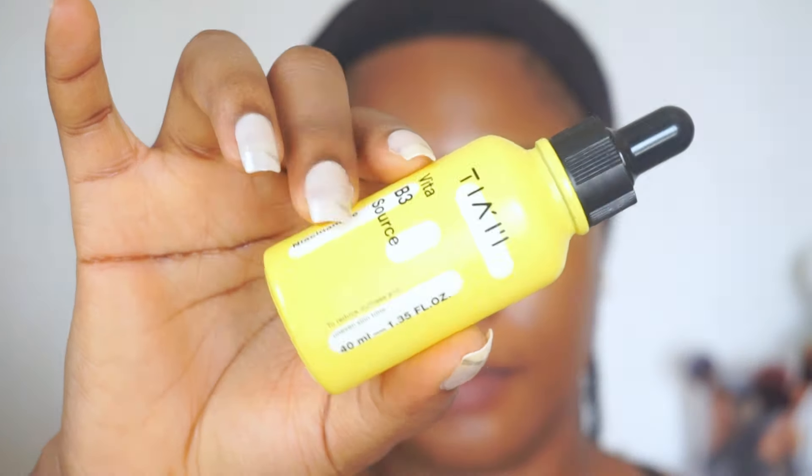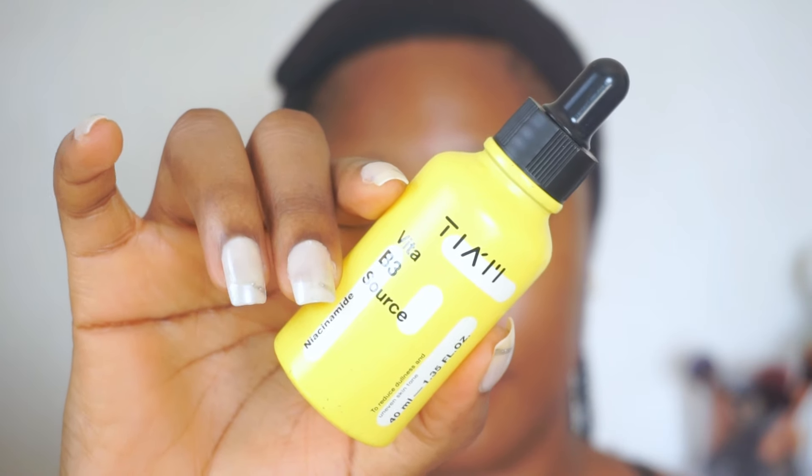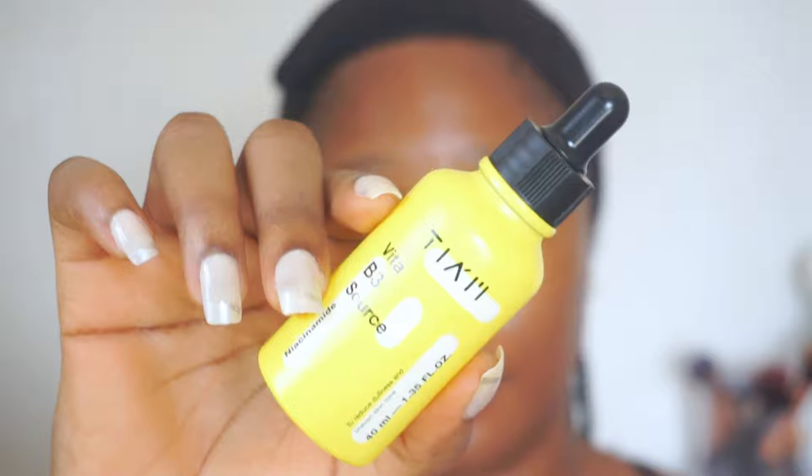Next I'll go in with a treatment serum — the Tiam Niacinamide Serum. Niacinamide helps reduce the appearance of dark spots and hyperpigmentation by reducing sebum production and regulating acne. It also reduces redness and inflammation, which further reduces dark spots. I apply a few drops and evenly massage it into my skin with my fingertips. This formula from Tiam contains 10% niacinamide and 2% beta-arbutin. Beta-arbutin is a milder version of alpha-arbutin, a very effective skin-lightening ingredient that helps to lighten dark spots and hyperpigmentation.